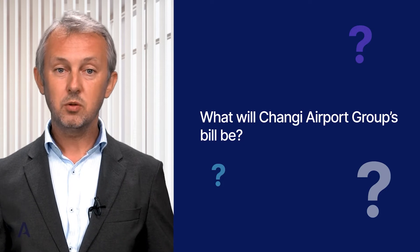What will Changi Airport Group's bill be? Note that Singapore Changi operates under a hybrid billing model, as I have mentioned before. Thus the total bill will likely be lower than the actual cost of this operation to the airport.